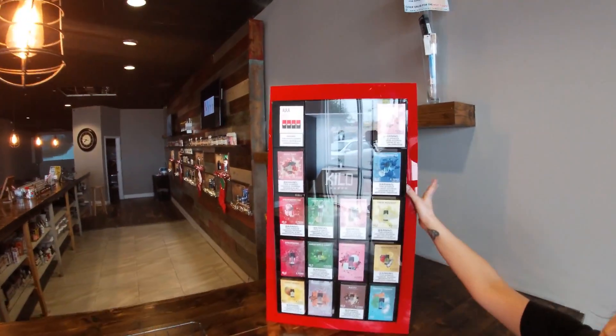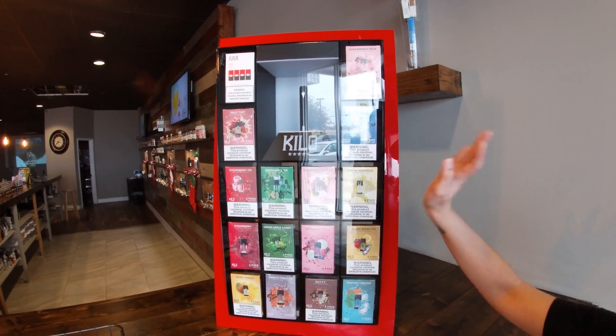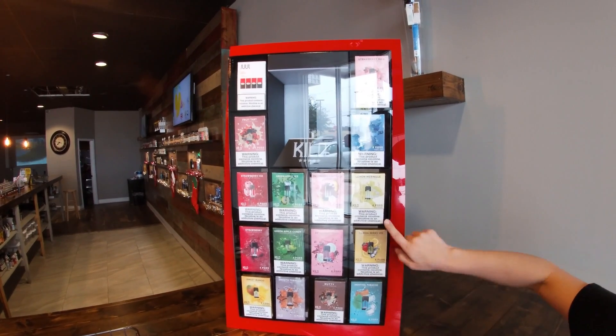Over here we have our Kilo system. This is a good starter device, becoming more and more popular. We've got lots of different flavors for the pods.